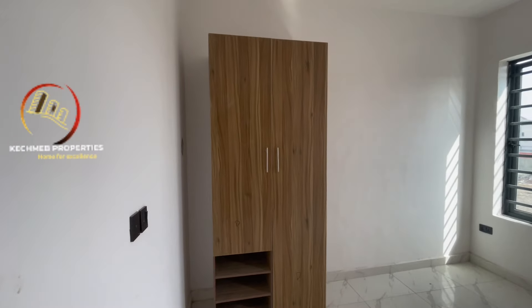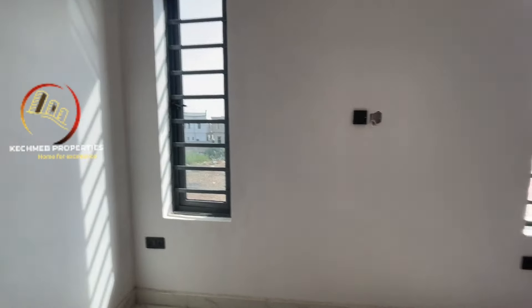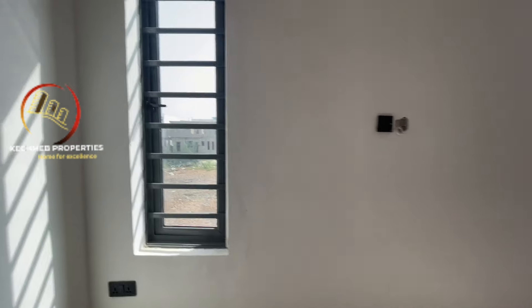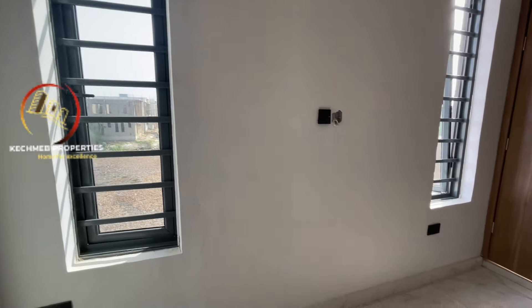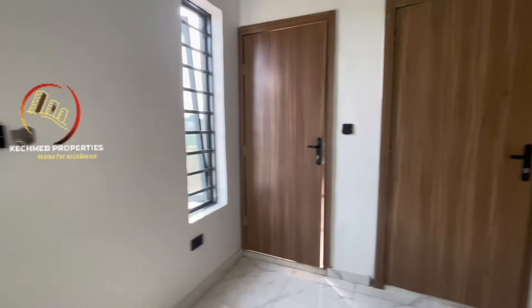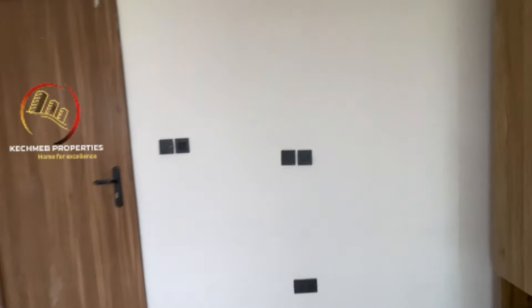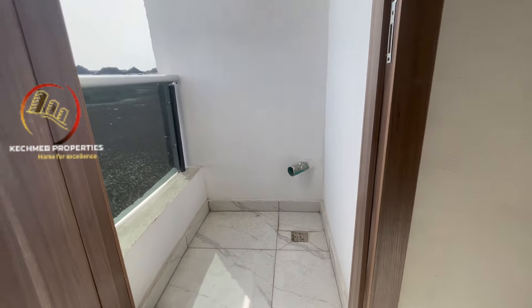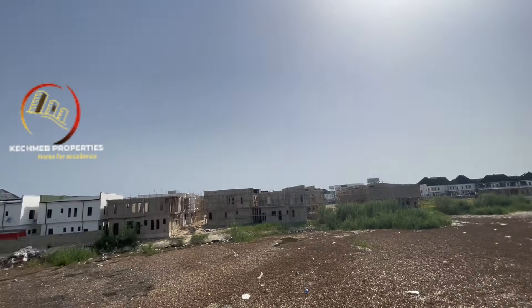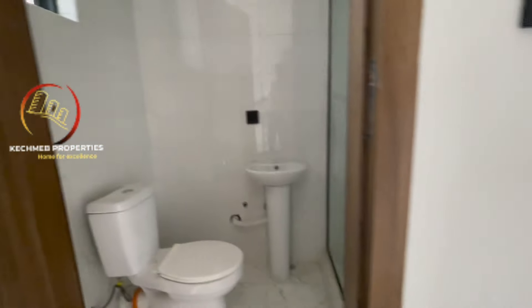This is the wardrobe for the second bedroom. This is the second room — this is where the television will be, and it also has a balcony. From here you can see the beauty of this environment — it's a very nice environment. And this is the ensuite toilet for this particular room.